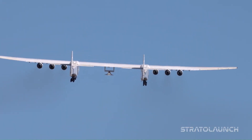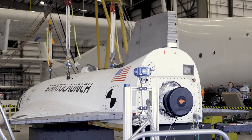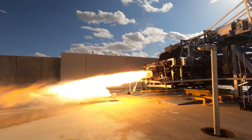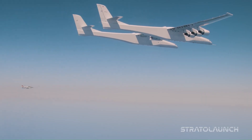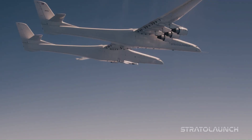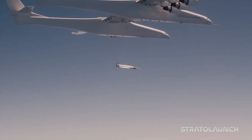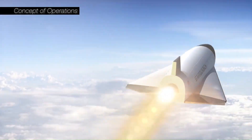Capable of reaching hypersonic speeds of Mach 5+, Talon A is equipped with a liquid propellant rocket engine and modular payload spaces, making it a valuable platform for various research and development activities. The successful maiden flight of Talon A in March 2024 marked a significant milestone in hypersonic technology, paving the way for future advancements in high-speed flight.